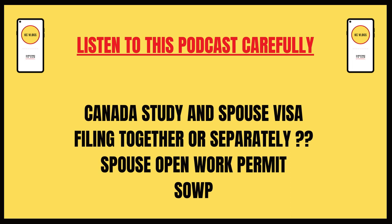Let's start. I have a question for you: do you need a spouse visa or a study visa? Or do you need a different one? I will give you a short answer.